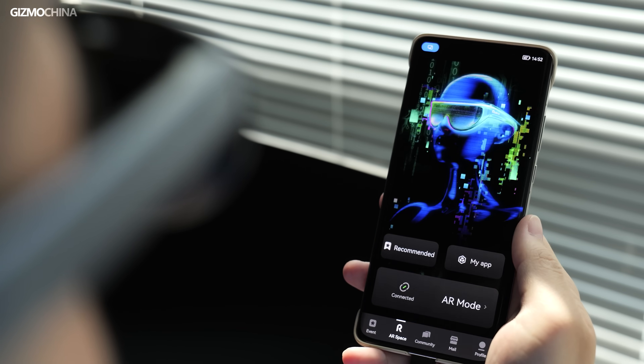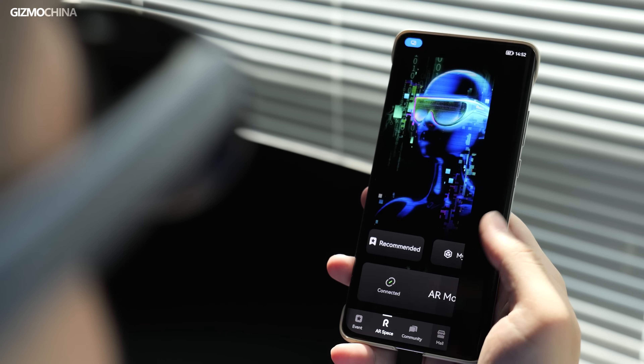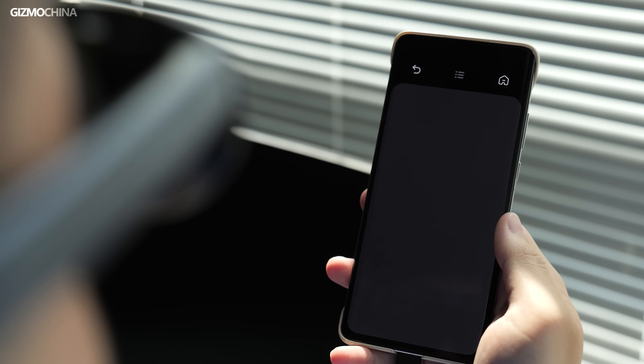It's worth noting that the Rokit Station doesn't support Netflix due to a certification issue, so if you're coming for a Netflix-ready device, the Rokit Station might not meet your needs. However, you can still use the Rokit Max glasses with a Netflix-certified phone — the Rokit app also offers a great visual experience for watching Netflix content with AR glasses.